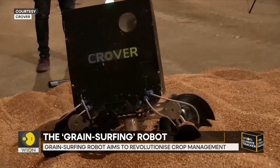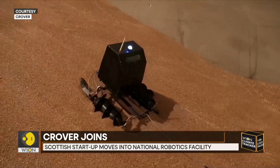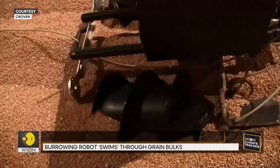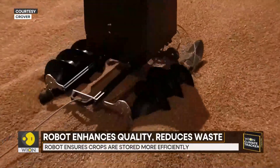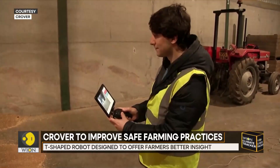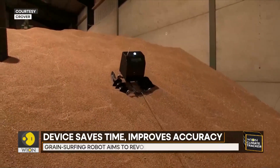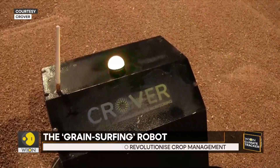A grain-surfing robot called Crova is said to revolutionize global crop management after its investors joined Scotland's National Robotarium as part of ambitious plans to scale. The T-shaped android can be deployed in grain silos to give farmers real-time insights into the conditions of their crops, enhancing quality and reducing waste. Crops stored in sheds or silos were previously tested by inserting spears into grain mountains.